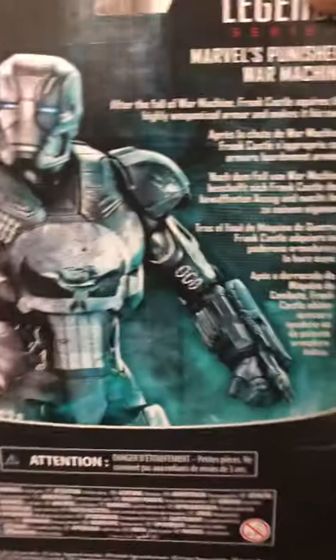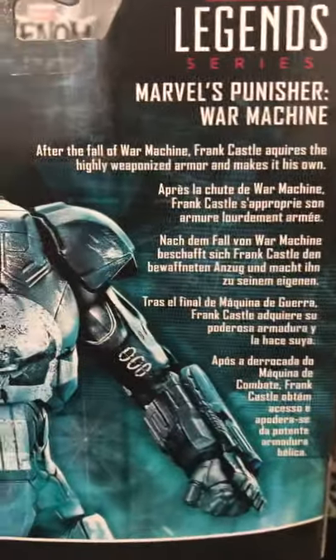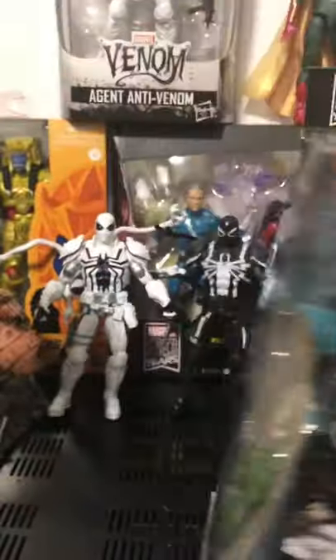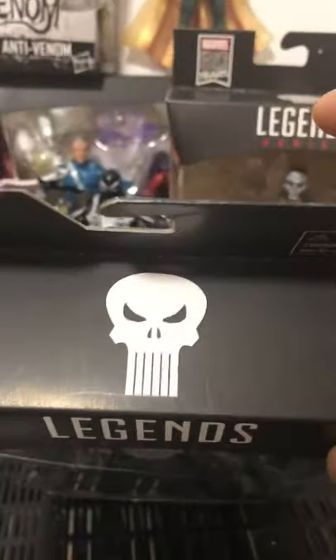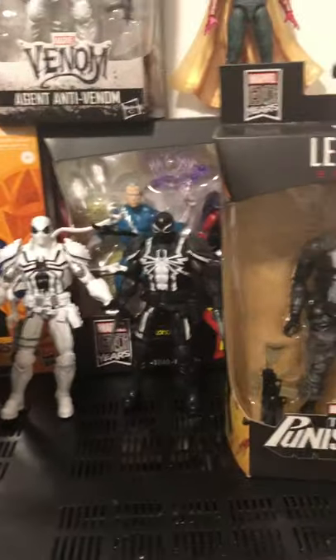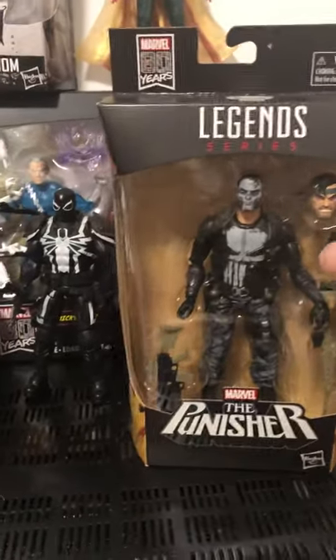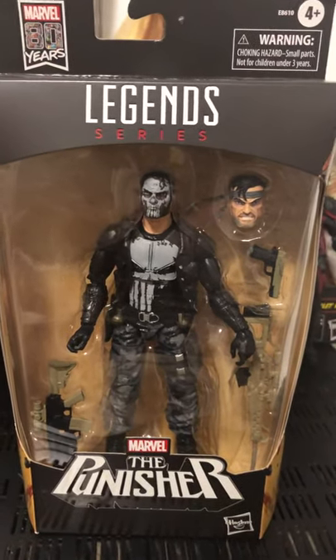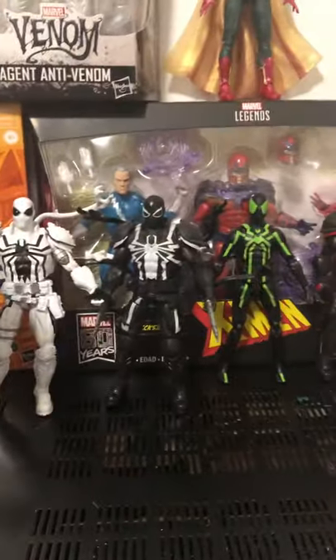You guys want to see the back? Right here. Same thing on the top here — just the skull. And we have, like I showed last time, the Variant Punisher. Also an awesome figure. We did this last time in my video.